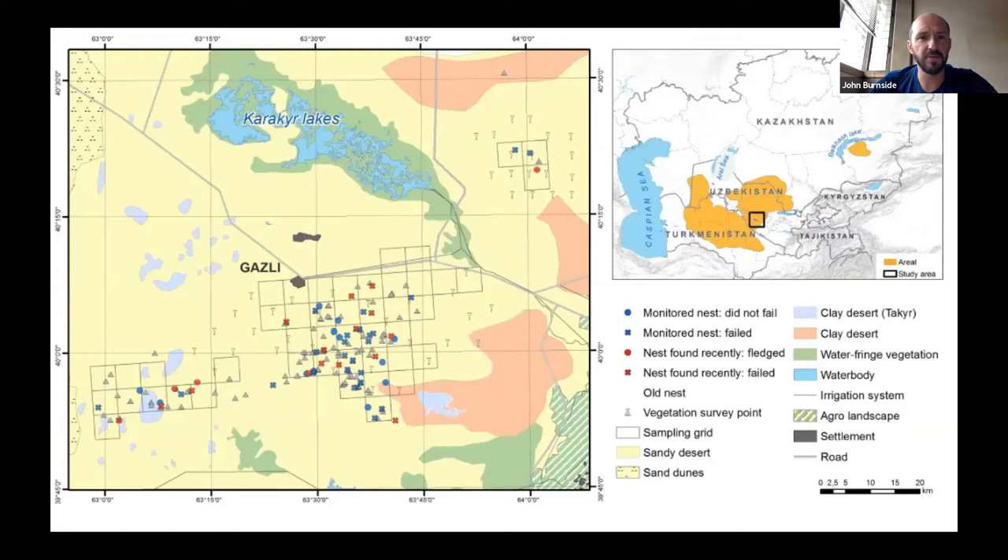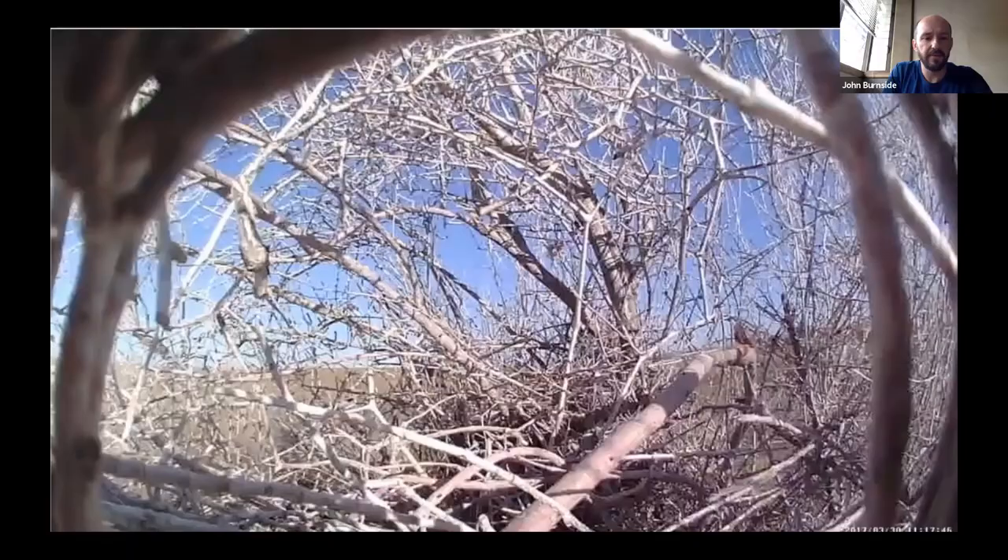Using these methodologies over about six weeks, the team searched thoroughly across quadrants in the study area just south of Gazli in Bukhara province. We also conducted vegetation sampling. In all, the team found 178 different nest cups, but most of these were old — they stay around for a long time. They found 37 active nests, which were subsequently monitored using nest cameras.